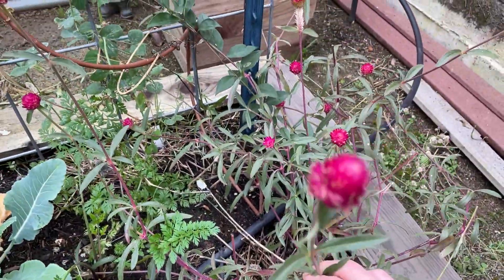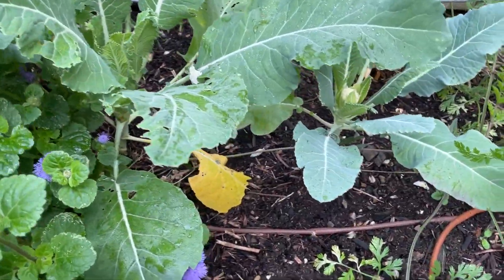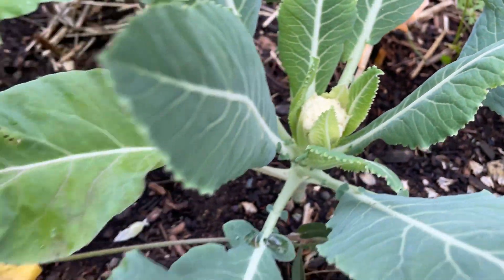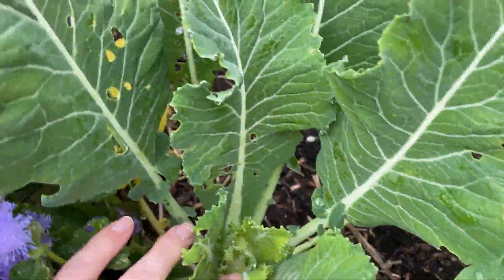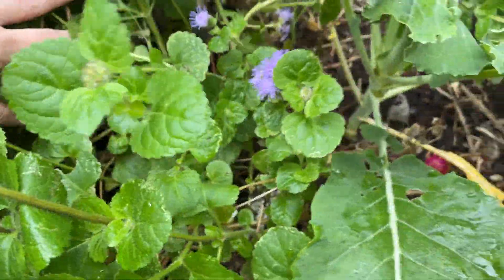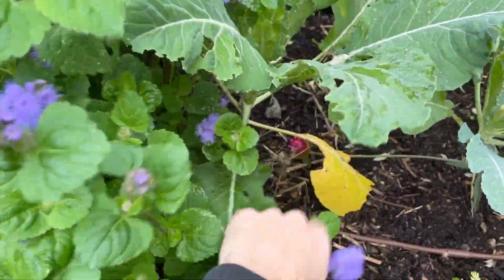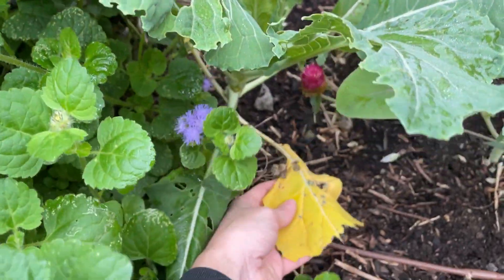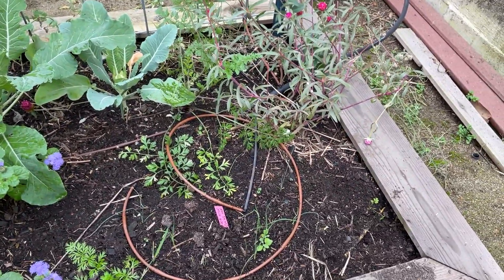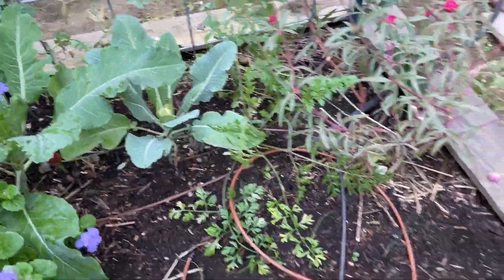Here's a gomphrena flower, kind of a leftover from the summer garden. And back here we have cauliflower — look at that beautiful head starting to form. I think this next one is cauliflower too, but no head yet. I didn't do a great job labeling these. I should cut this back just a bit to give it more space and room to grow, and also remove these dead leaves for good plant health and to prevent disease.